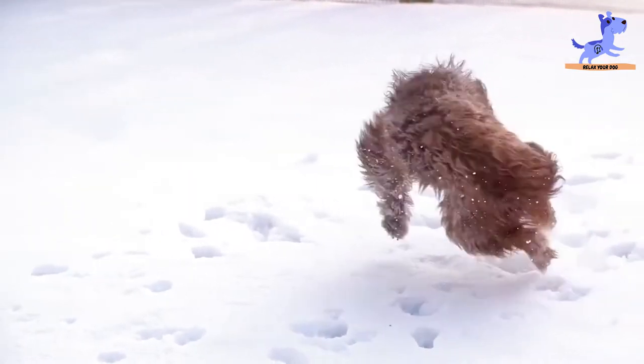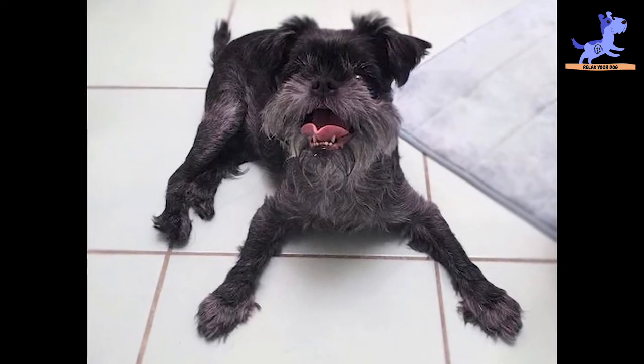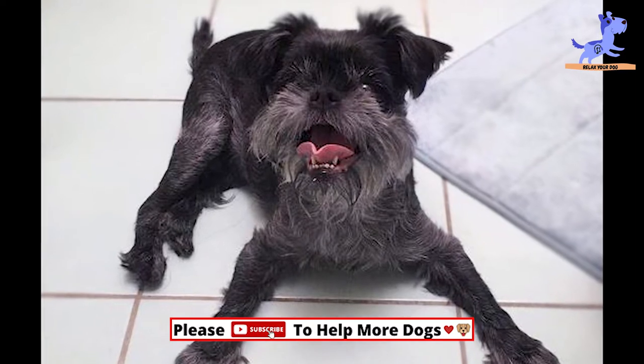The Affenpinscher is friendly and curious, always on the attentive. He is faithful to his family and will do his little best to protect them from harm.